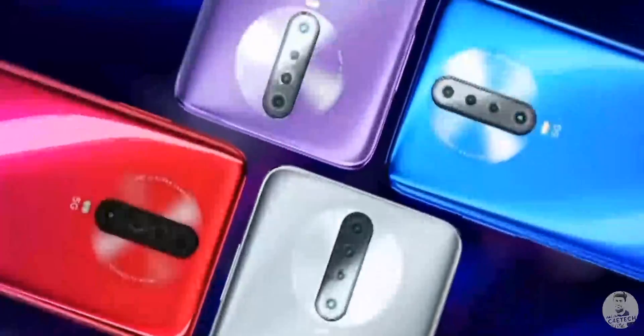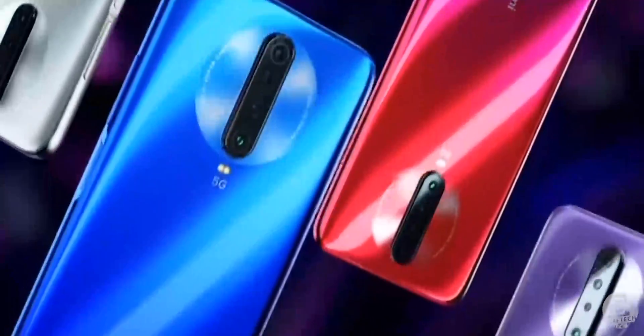The Redmi K30 is here — Redmi finally unveiled it today in China and most of what we covered in our leaks and rumors video has actually come true, but there are some new interesting things that have come to light as well, the biggest of which is the price. Let's go ahead and take a look at all that and more in today's video.